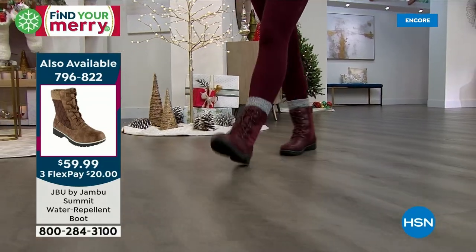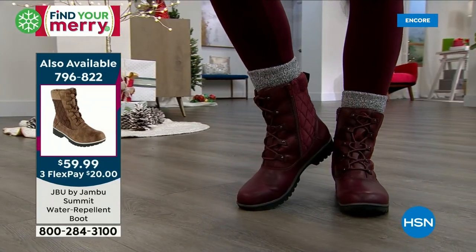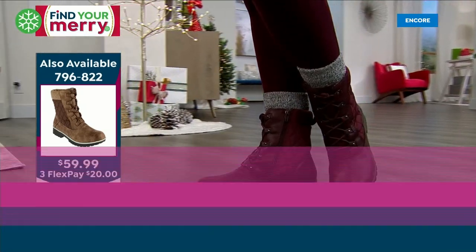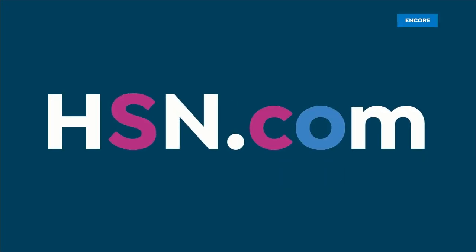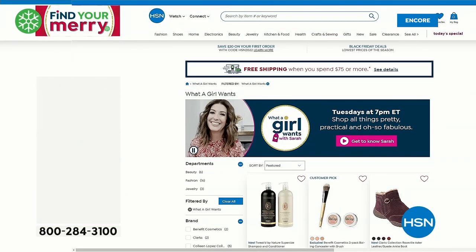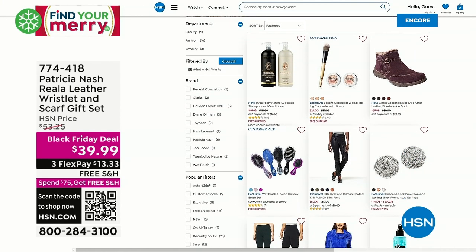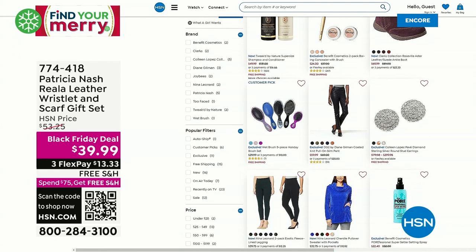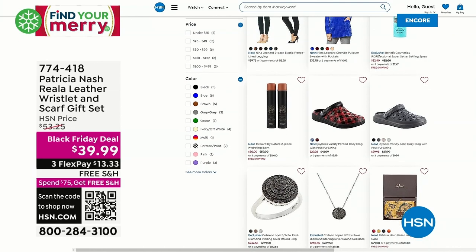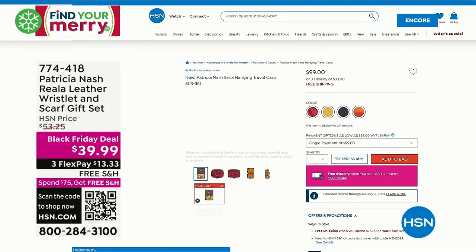Have you shopped those outdoor stores? I love going in there but I can't even afford the socks. That's the look you get here at a really affordable price. Check out our Today's Special — get your favorite color and size because they're already going quickly. Also check out 'What a Girl Wants' — Sarah's page on HSN.com with previous favorites, including a Patricia Nash leather wristlet and scarf gift set for $39.99. Join every Tuesday night, 7 to 9 PM Eastern.